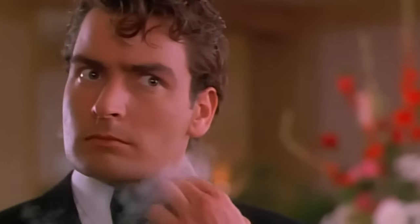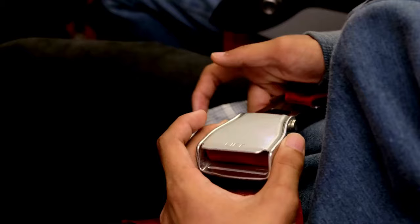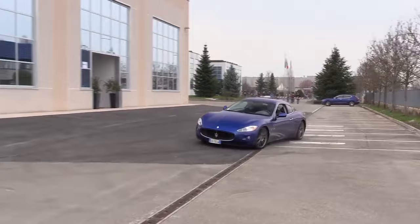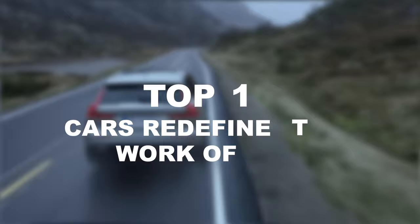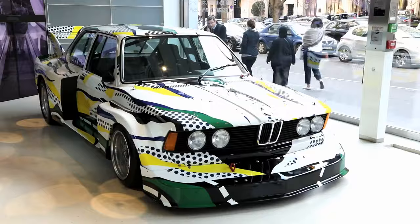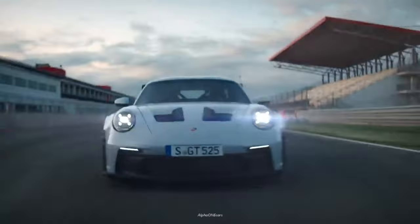Ever find yourself gazing at a car thinking, wow, that's an absolute masterpiece? Well, buckle up because we're about to embark on a thrilling journey through the realm of automotive artistry. You think cars are only about getting from point A to point B? Think again. Welcome, I'm Kevin, and we'll be cruising through the top 10 cars that redefine what it means to be a true work of art. Stick with me until the end because I've got a surprise waiting for you at number two. Let's hit the roads and discover these automotive masterpieces.